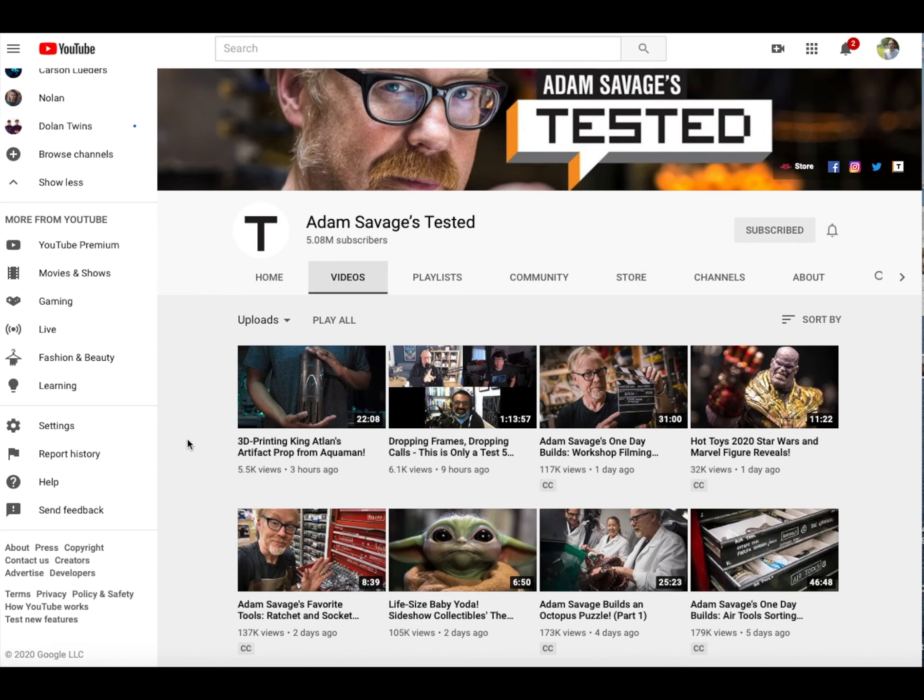So for the second half of this video we're going to be going over how 3D printing has affected and impacted movie making and television making in general. One example is the well-known TV host of Mythbusters and his YouTube channel, Tested — Adam Savage.